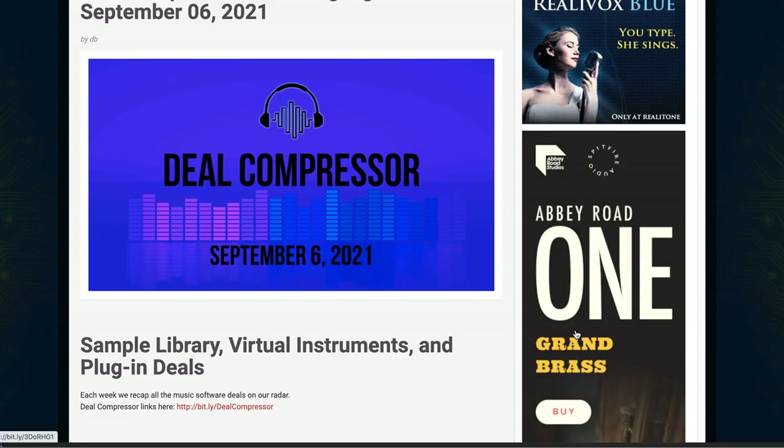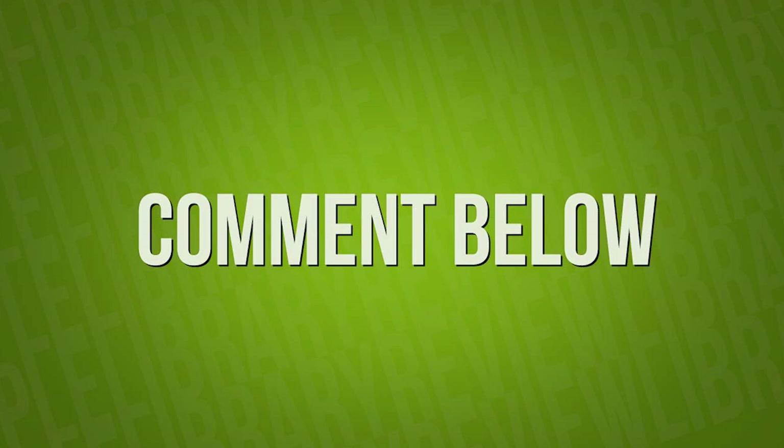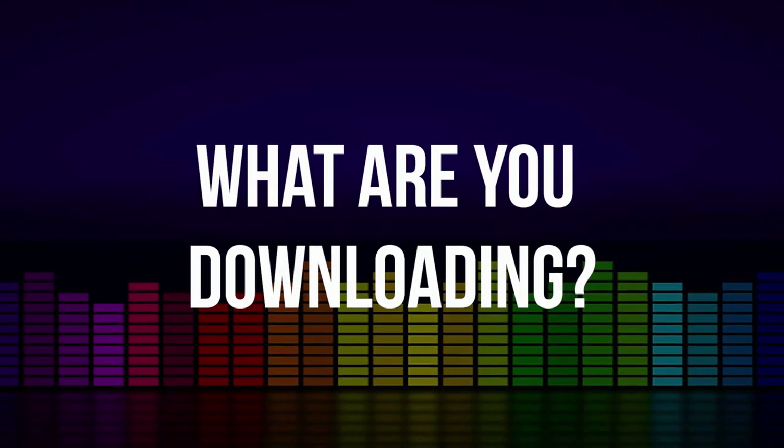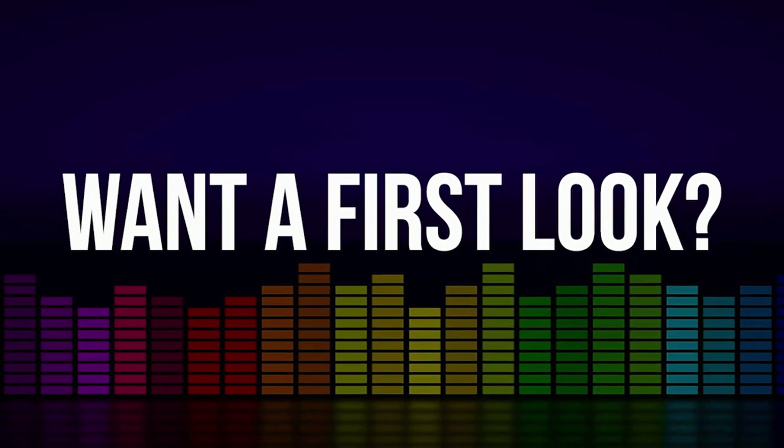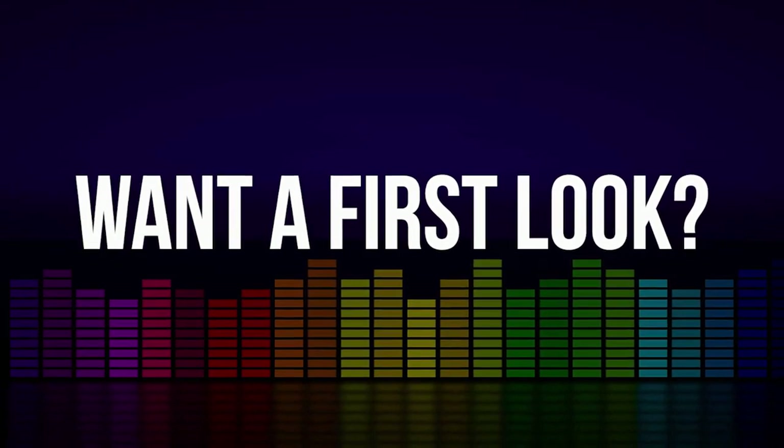If you're new to the Download Show, I'll link over to the Download Show playlist on YouTube where you can catch up on the entire year of freebies that have made our radar. That's going to wrap it up here for the Deal Compressor — so glad you spent a little time with me today. If you've got a favorite instrument you're picking up this week that we mentioned, please comment below. If there's something I didn't mention that you're excited about, whether on sale or a new release, please comment and share — your input helps guide the Deal Compressor so I can keep it as relevant and useful for you as possible. That's it for me — Deal Compressor out.